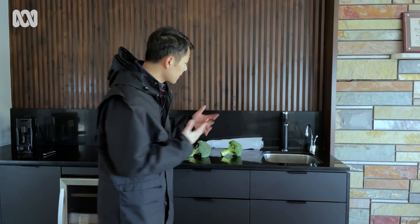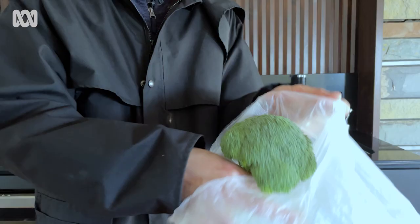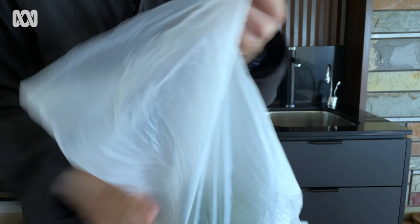Definitely don't leave broccoli out on the bench or even on the fridge shelf, because it will dehydrate and won't be crispy or moist anymore. The best way is to keep it inside a plastic bag, but don't tie it up — the broccoli needs to breathe. Just loosely close it and put it in the fridge, and it can last up to a week.